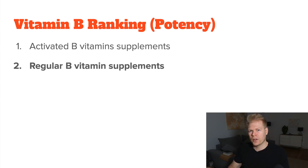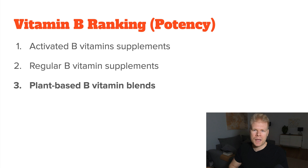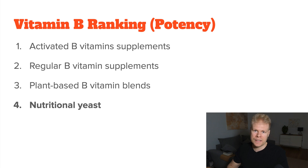In second place, we have regular B vitamin supplements — moderate potency, allow for some self-regulation, and better for people who want to ease into things. In third place, we have plant-based B vitamin blends, such as a buckwheat complex or fermented B vitamins — even gentler on your system and can include other beneficial plant compounds. Then we have nutritional yeast, which is naturally rich in B vitamins, especially B1, B2, B3, and B6, though often fortified with synthetic B9 and B12 — in which case you'd want the non-fortified version. Nutritional yeast is generally very well tolerated unless you are sensitive to yeast in general.